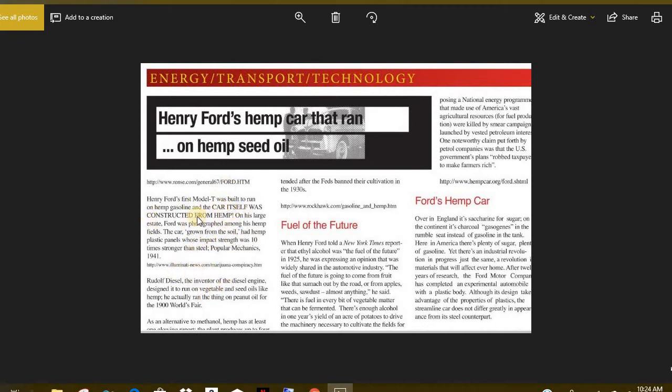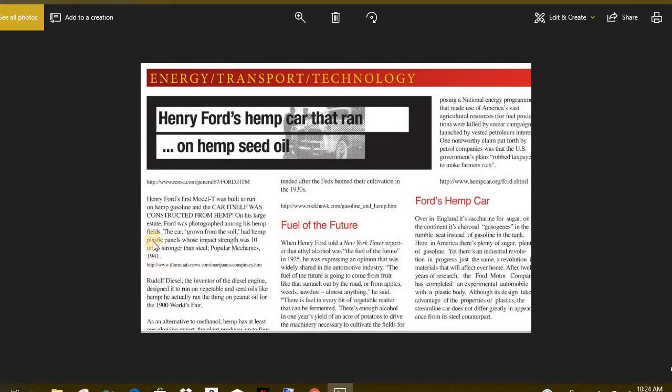The car itself was constructed of hemp. On his large estate, Ford was photographed among his hemp fields — I didn't know that Henry Ford was a hemp farmer. He grew lots of hemp, and he said the car was grown from the soil. Plastic panels whose impact strength was ten times stronger than that of steel was reported by Popular Mechanics in 1941.